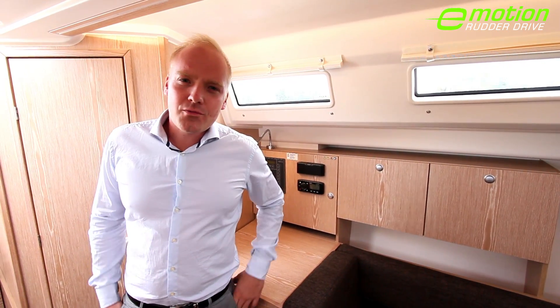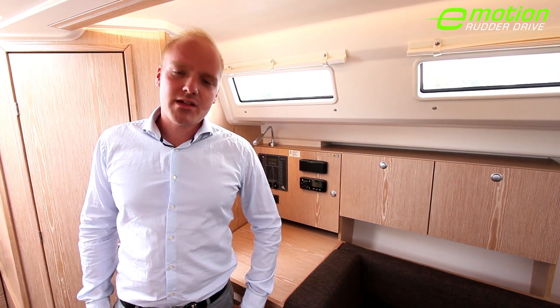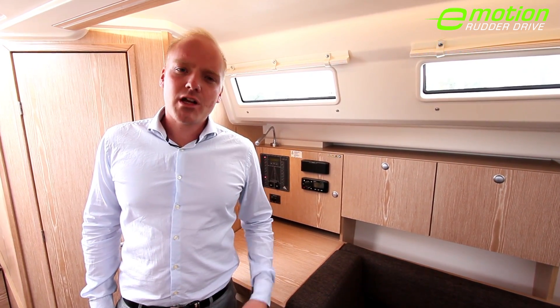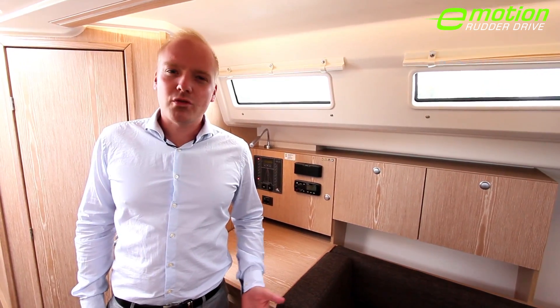The real cherry on the cake about the new Hansa 315 rudder drive is really the silence, which not only improves communication on board, but also helps you to relax after a long day at sea. Thank you.